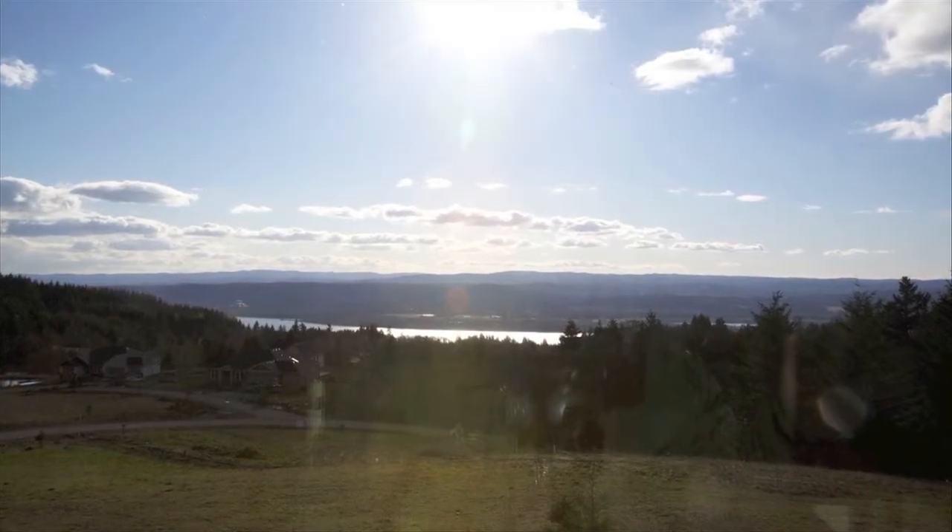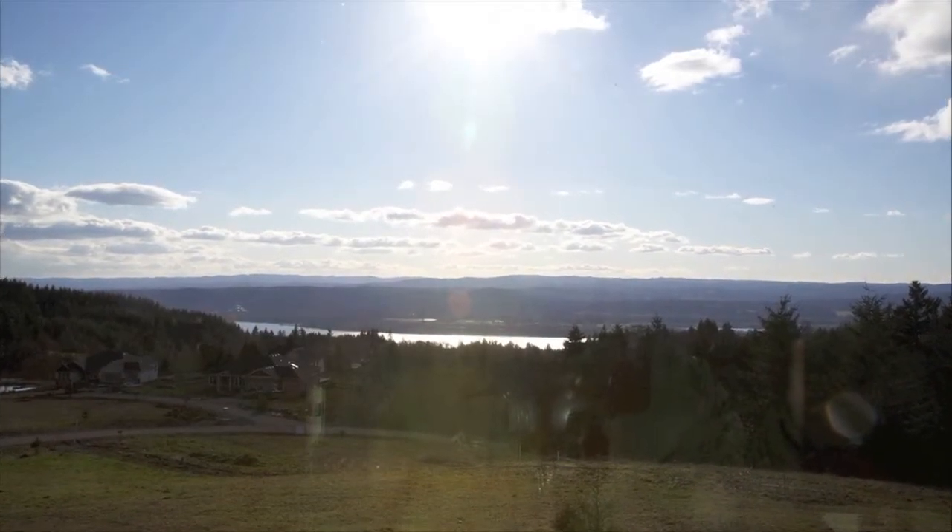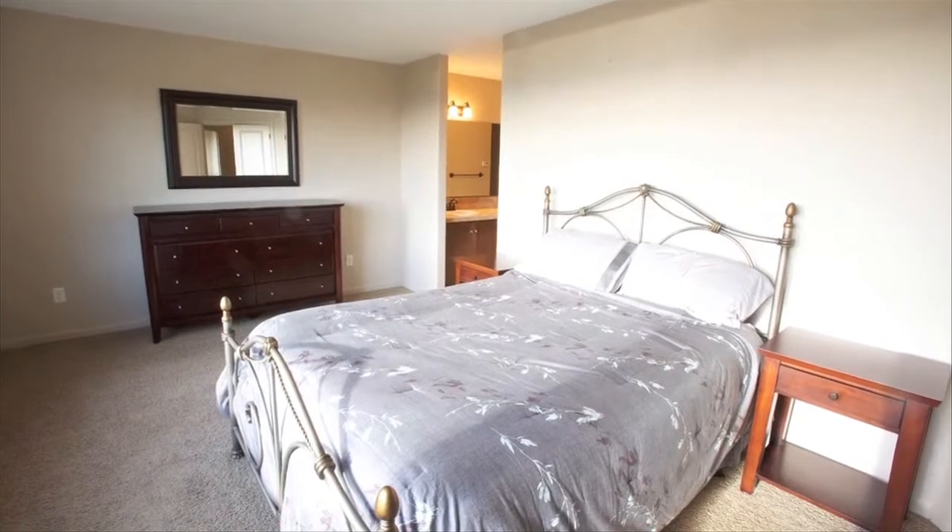This is a four-bedroom, two-and-a-half bath, two-acre private setting with a three-car garage.